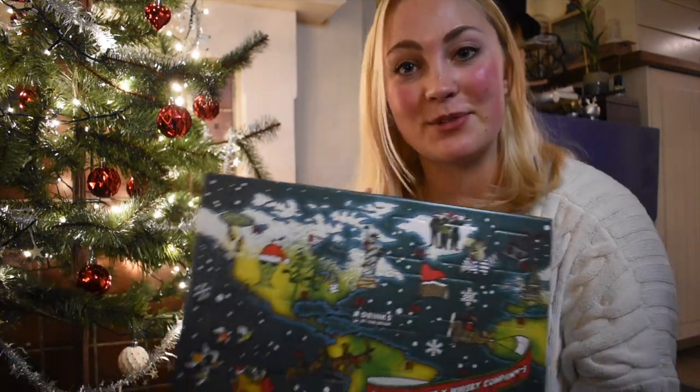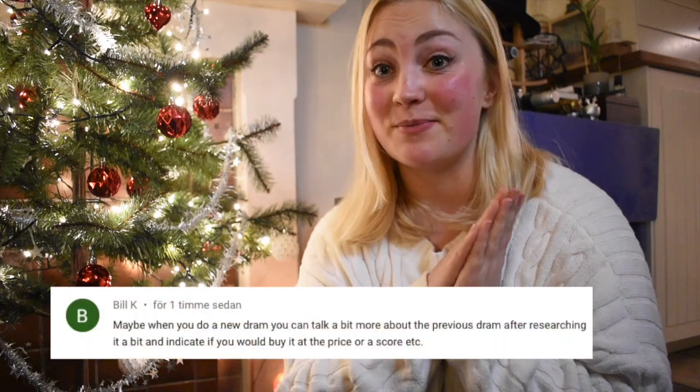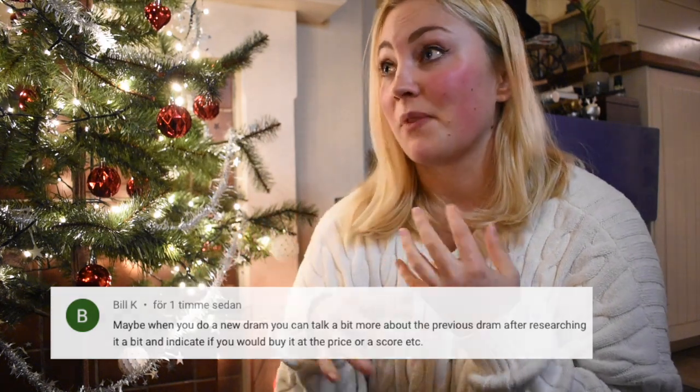Hi everyone, welcome back to Day 4 of my daily whiskey calendar. I have my Boutiquey Whisky Company calendar here, so we're going to open a new one. But before we do, I had a brilliant comment — thank you Bill for submitting it on one of my videos. It's always good to hear what you guys want to see and any ways of improvement.